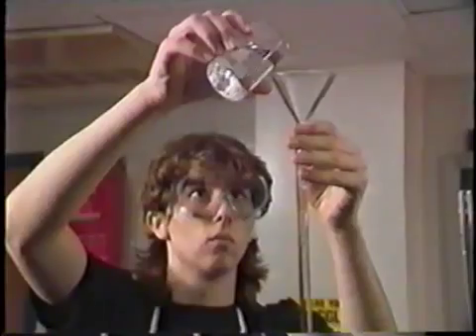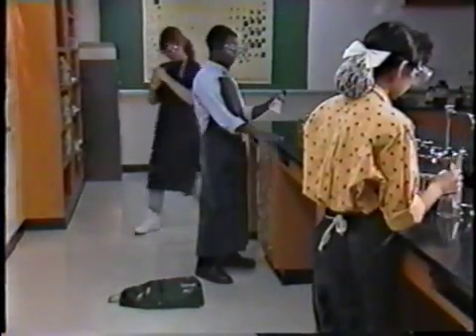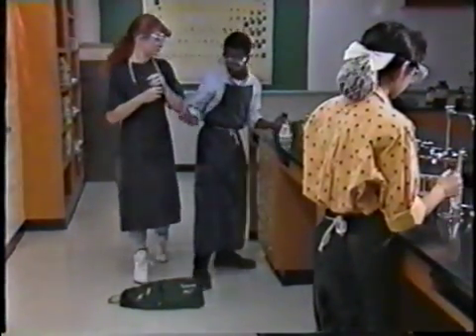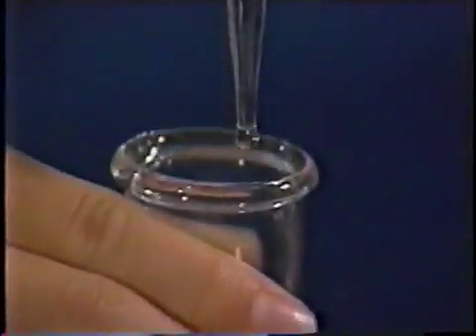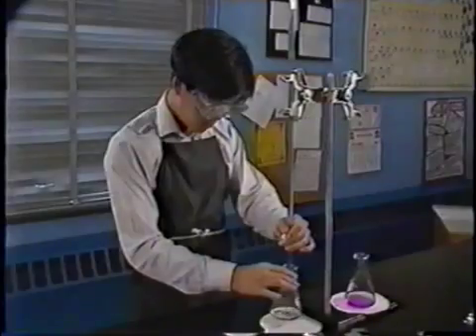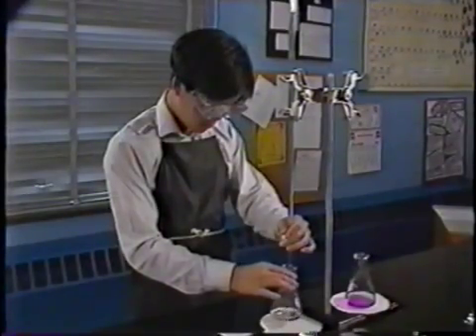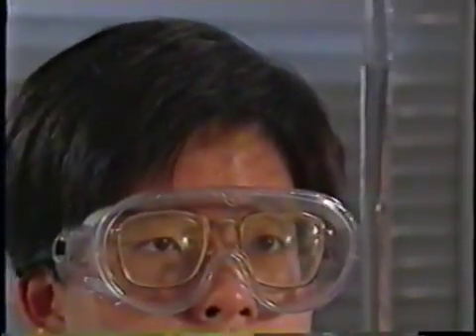Even if you're not fooling around, accidents can happen. Personal belongings in the middle of aisles can trip someone. Even a job as simple as reading a burette can lead to an accident. For greatest accuracy, your eyes should be on the same level as the number you're reading. If you can't read a burette accurately, lower it down to eye level.